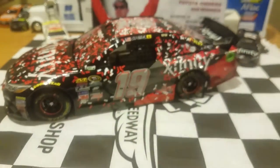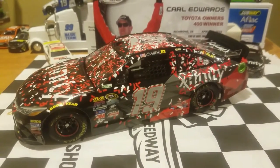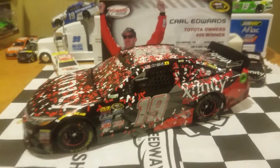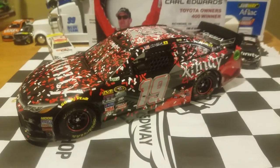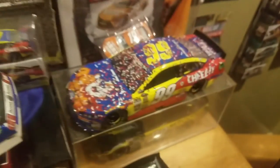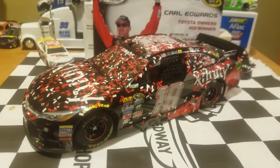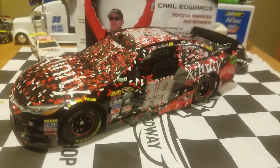I think this would be a car to get for sure, especially for any Carl Edwards fans out there who have been waiting for a Carl Edwards number 19 car. This car looks really nice, especially if you're a fan of cars covered in confetti. If you have the Bristol car from 2014, you should get this car — it goes really well together. It was cool to see Carl Edwards win in a very dramatic finish with him and Kyle Busch at this race.